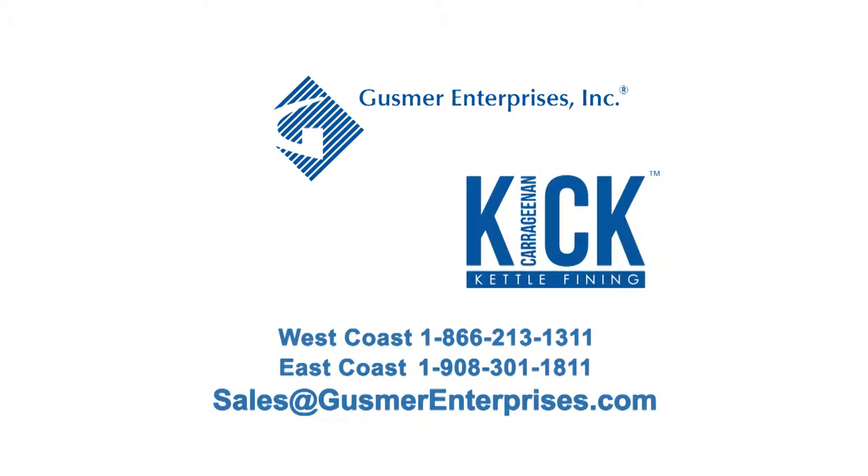Kick Carrageenan, a manufactured product by Gusmer Enterprises. Hi, my name is Dan Minner. I'm the head brewer at Ellicottville Brewing Company in New York, and I'm here to talk to you about Gusmer Kick Carrageenan.